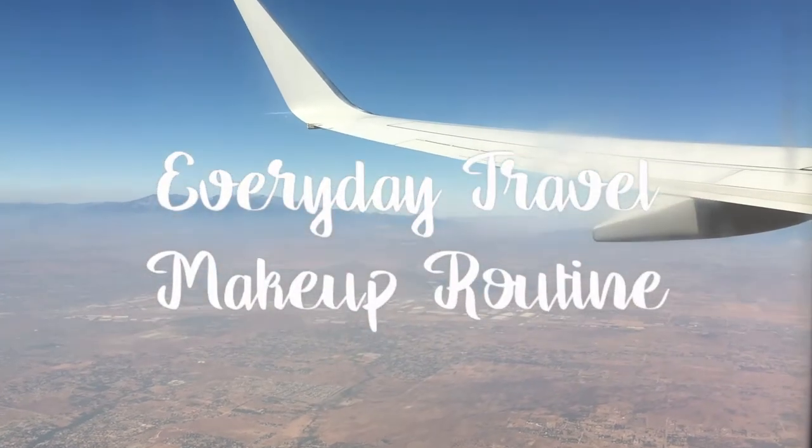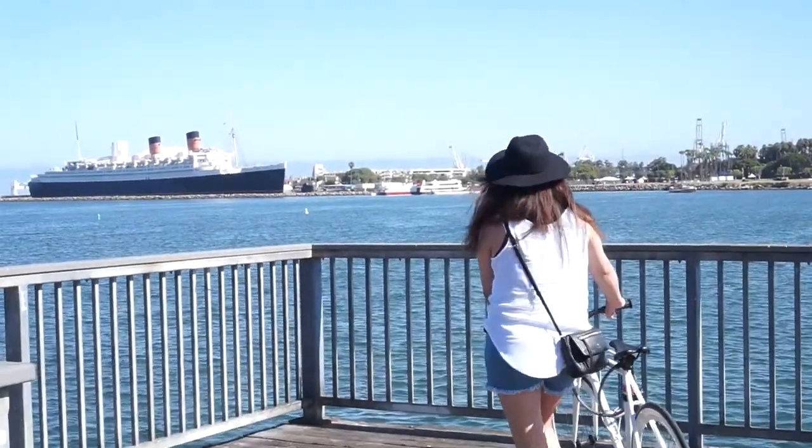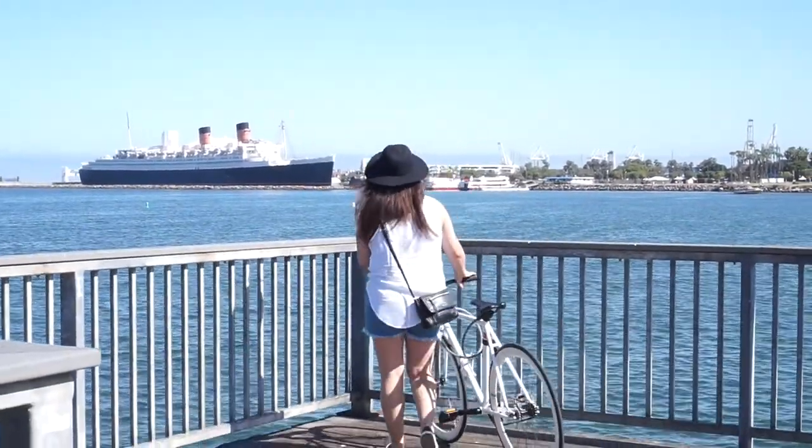Hey guys, today I'm going to show you my everyday travel makeup routine. I recently got back from California from a road trip with my besties, so here is what I took with me on that road trip.